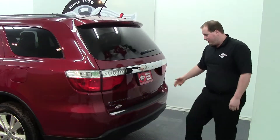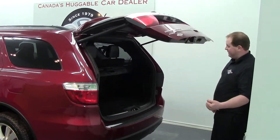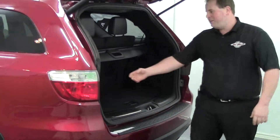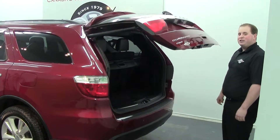We have a rear backup camera, rear sensors, and watch this. So hockey bags in one hand — door opens with the other hand. Tell me that's not convenient. Put your hockey bag in, golf bag, whatever works for you. Press the button here, take a step back, and the door closes for you. Just one of the great features of this 2013 Dodge Durango.